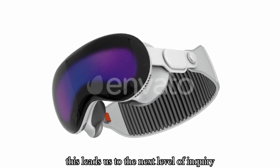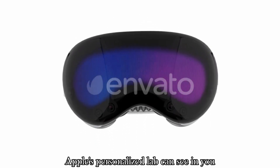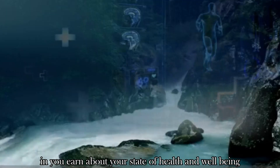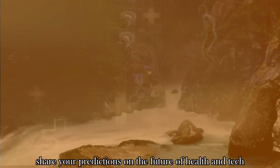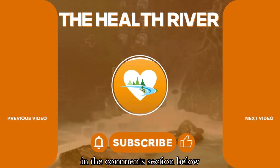This leads us to the next level of inquiry: based on all that Apple's personalized lab can see in you, what can this new supercomputer on your head help you learn about your state of health and well-being? Share your predictions on the future of health and tech in the comment section below.